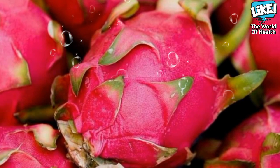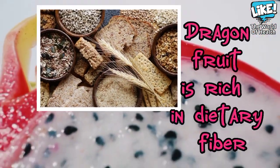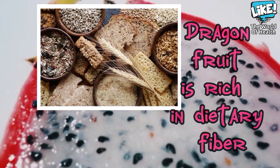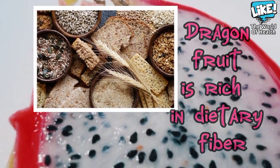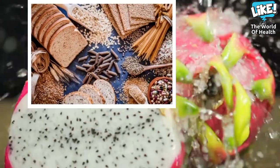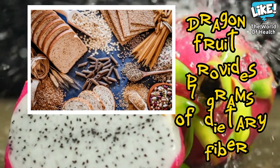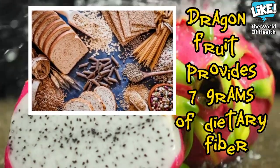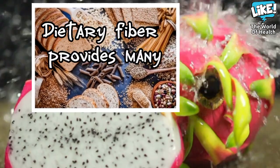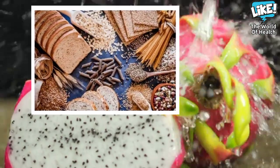Second, dragon fruit is rich in dietary fiber, which is an indigestible carbohydrate with many health benefits. The recommended daily intake of dietary fiber is about 25 grams for women and 38 grams for men. As mentioned, one serving of dragon fruit provides 7 grams of fiber. Dietary fiber has a large number of health benefits, the most important of which are: